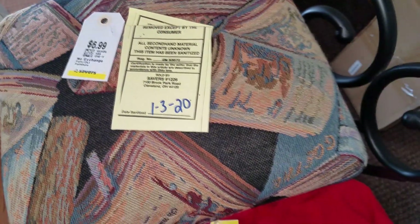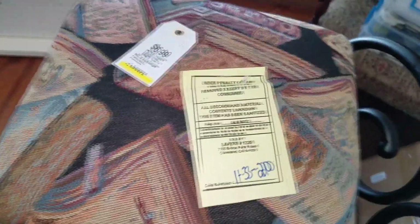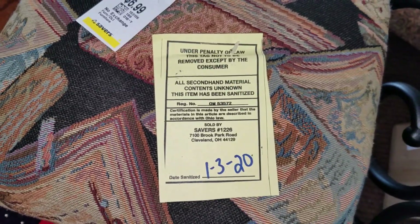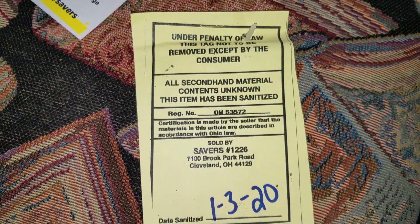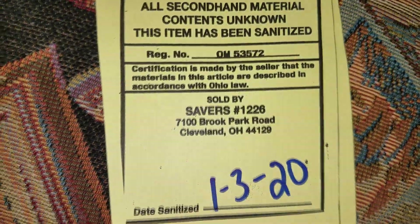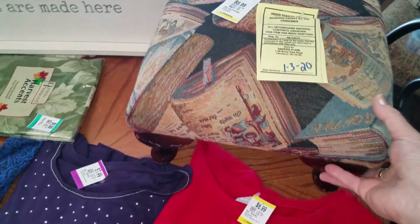People have been asking about this in our area. Ohio has had bed bug issues in the past. This is the tag that secondhand places, including thrift stores, will spray and then attach with the date it was sanitized. It says under penalty of law this tag is not to be removed by the consumer — secondhand material, contents unknown. There's the address — that's the second store I go to in Cleveland. I'll take that off, recover this, and probably put it in my booth for $16 to $18.